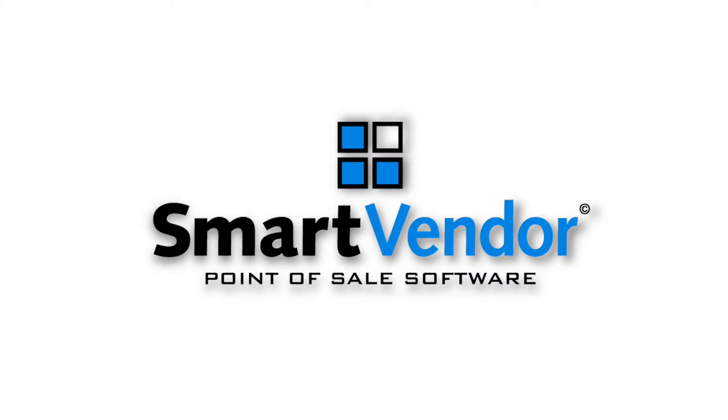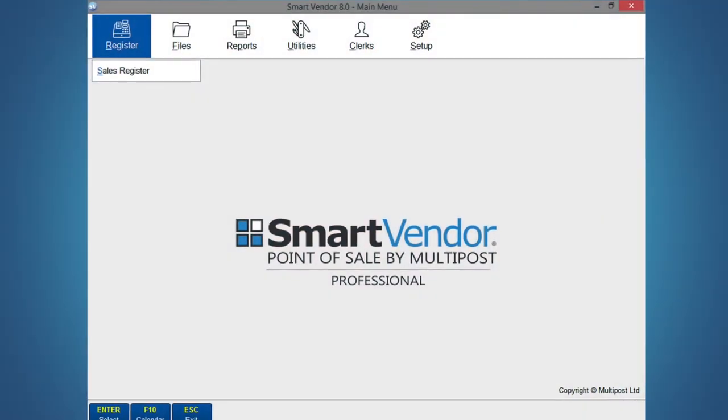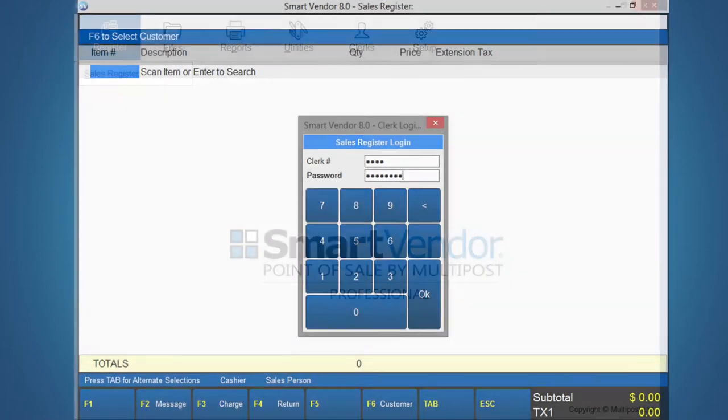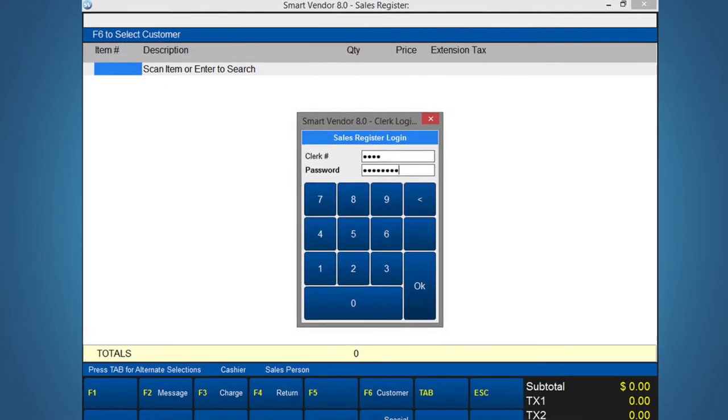SmartVendor has been designed to be easy to learn and use. Your staff will be able to handle a typical sale within minutes. In fact, you're just one keystroke away from almost any function you can imagine. Let's take a look at a typical sales transaction.